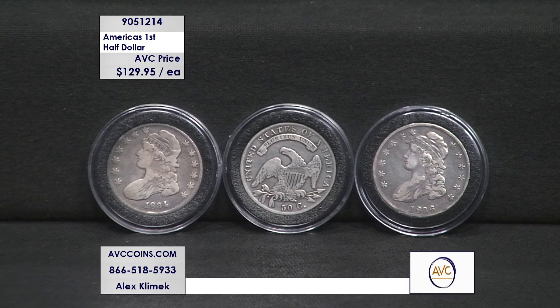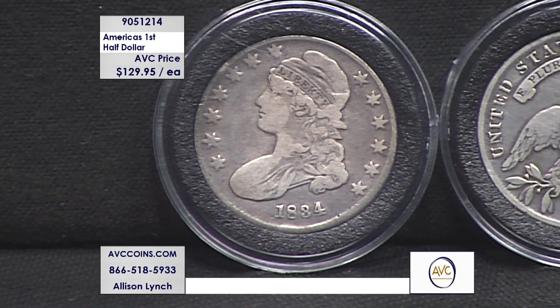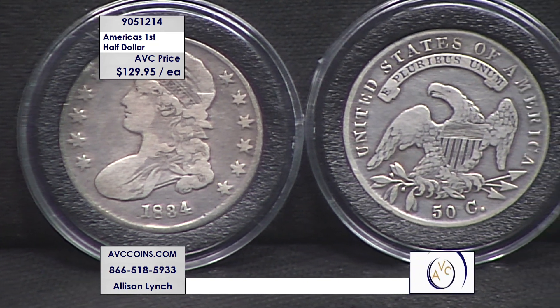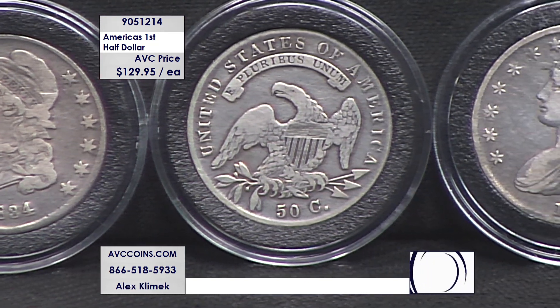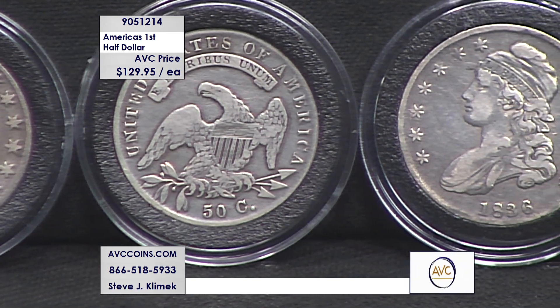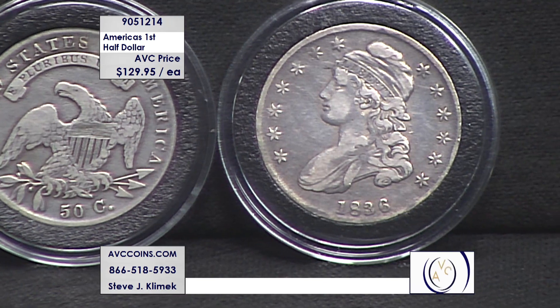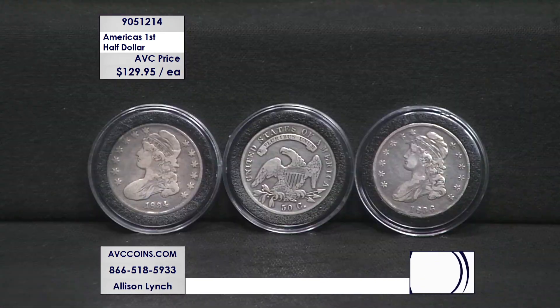The average mintage figure for these is about 2 million per year. Just as a comparison — the first Kennedy half, 1964, the 90% silver — they made just under half a billion coins that year. This series averaged about 2 million per year. So you have an incredibly low mintage, 90% silver, at $129.95. Competition is $225 to almost $230.